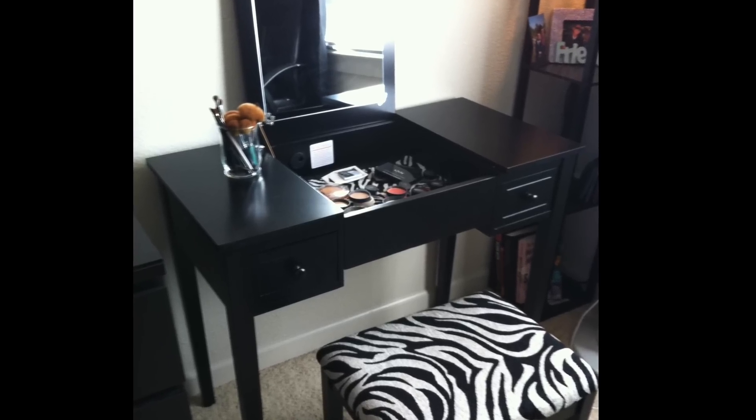I got all of this — my vanity and everything — when I moved down here to LA, which was in July of last year. Before that I had one of those Bed Bath and Beyond vanities, the $99 one with the little ottoman. Back then it was pretty much all my mom's leftover Bare Minerals makeup. I didn't really start collecting until my first IMAX trip a few years ago. When I started my YouTube channel in February of last year, that's when I really started going hammer time on buying makeup — it was the best excuse ever.